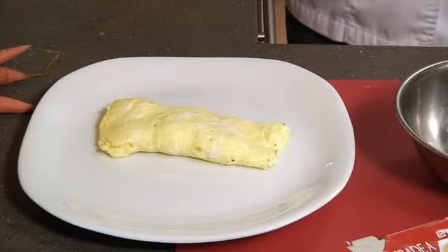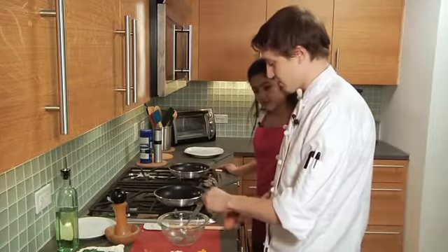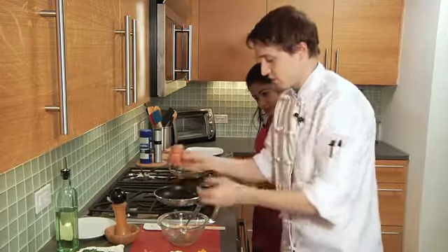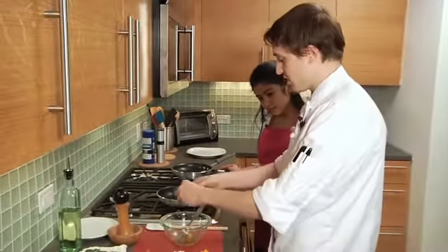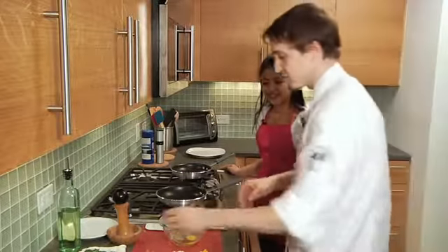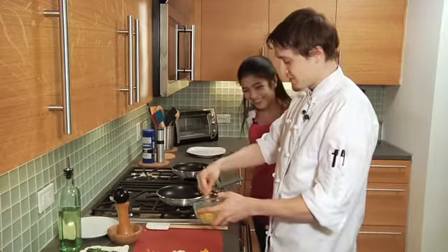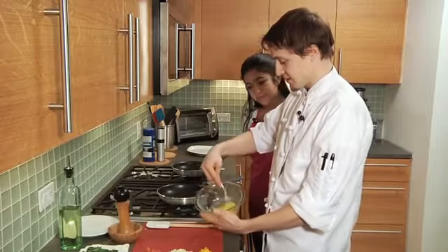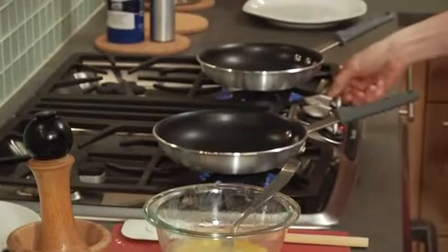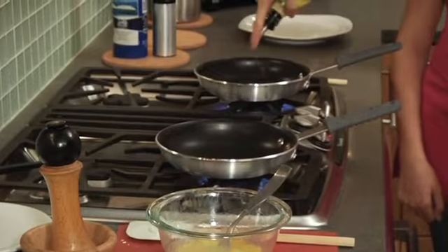Are we ready to make an American omelet? Yes we are! Get two more eggs, just like we did with the French omelet — crack them. You have chosen to have peppers, onions, and tomatoes in it. Excellent — egg-cellent! Let's mix those up. At the same time we're also going to sauté our vegetables, because you can't put raw onions and peppers in there — that won't be too pleasant.